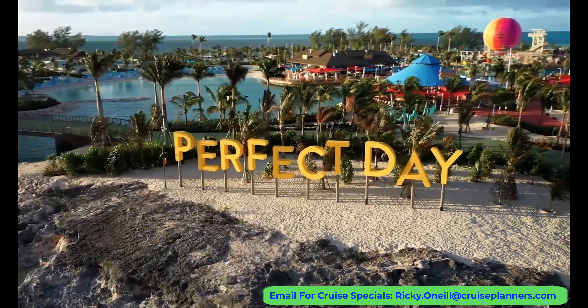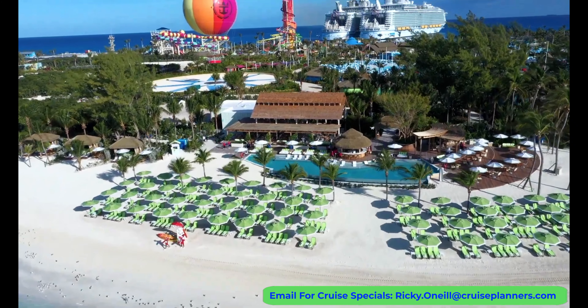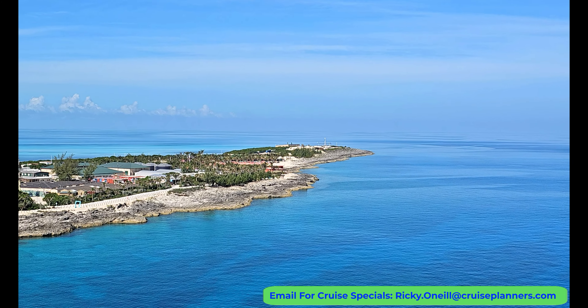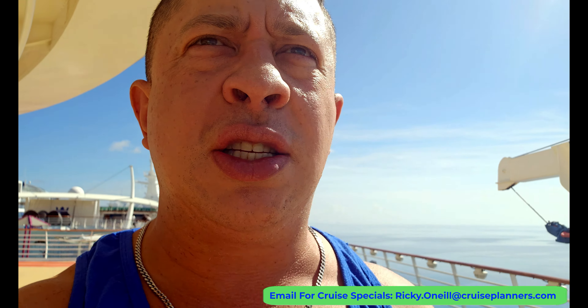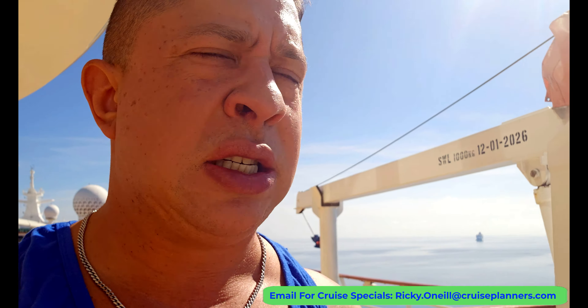The only stop we would have on this four-night cruise would be at Royal's private island — Perfect Day at CocoCay. I love coming here and there's so much to see and do. There are plenty of opportunities to spend money but plenty of free spots as well. I was planning on filming around the whole island but the heat was too intense — this sun is absolutely brutal.